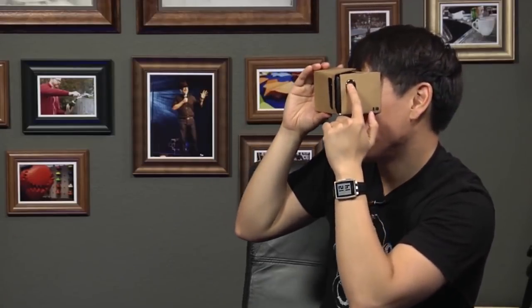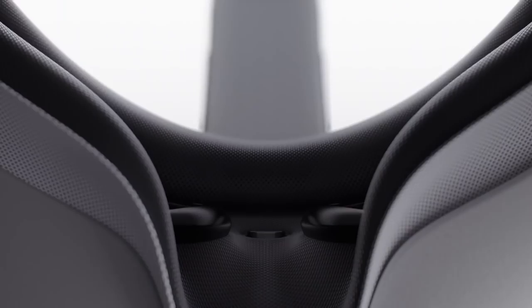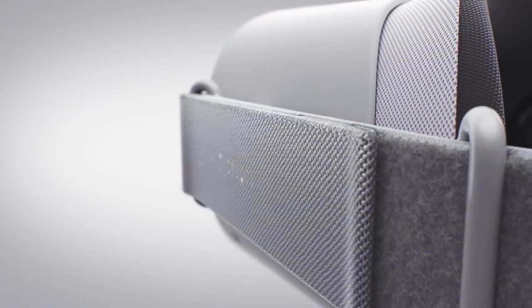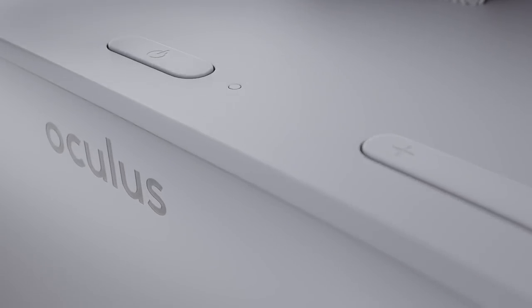Some of the cheaper, more basic headsets like Google Cardboard, Gear VR, or the Oculus Go all do this. But if you try to lean in or do anything other than pivot your head, the world will move with you. This not only breaks immersion but can make you feel sick. These types of headsets are known as 3 degrees of freedom, or 3DOF.